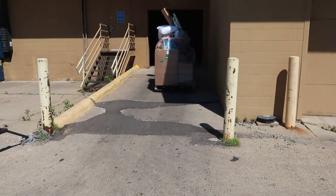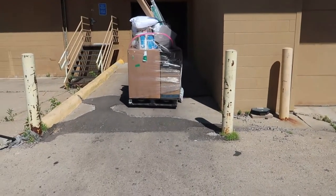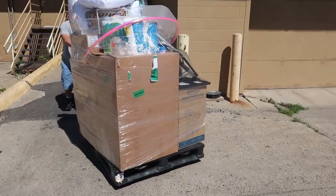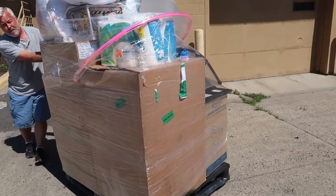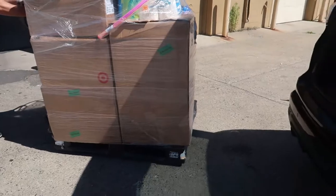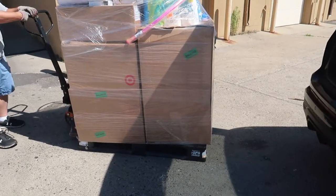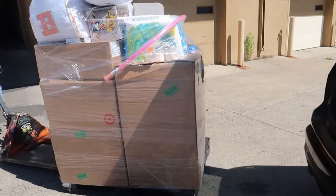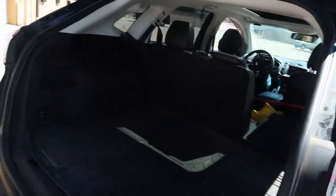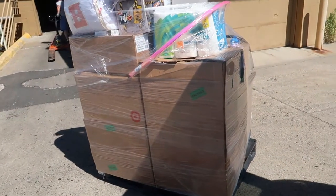Alright you guys, I did pick a pallet out. There are no really big heavy hitters or big ticket items I saw in here, but the boxes feel really good — so hopefully the boxes look as good as they felt. I'm going to go ahead and load the truck up real quick and meet you guys back at home for the unboxing, so stay tuned.